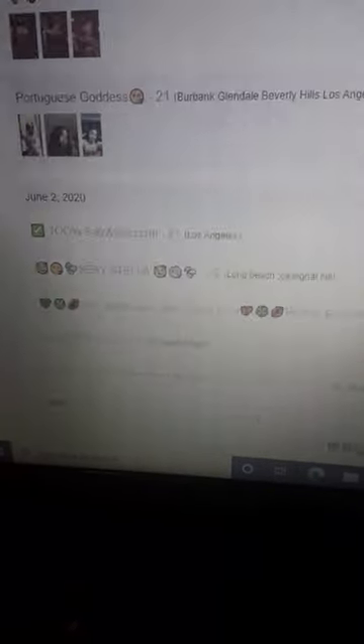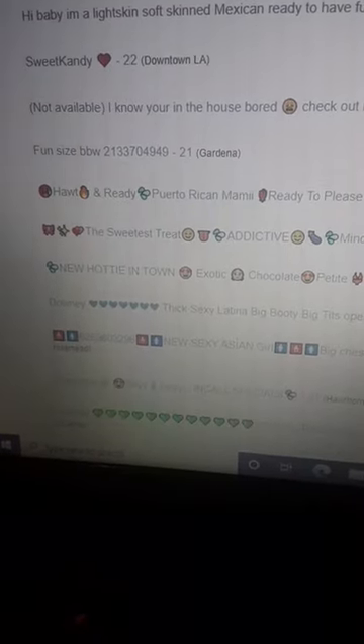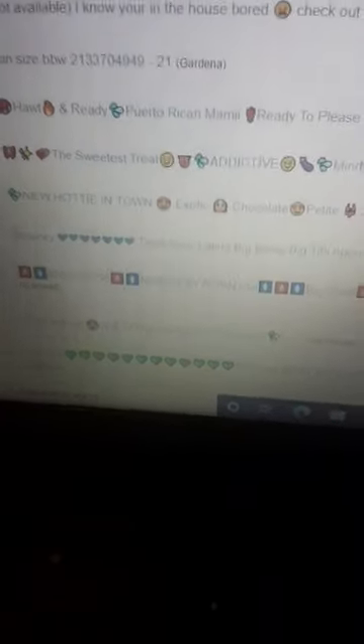And then you would find a large amount of escorts in your area that obviously wouldn't just be Los Angeles — it could be anywhere in the L.A. County or in any other county in the city.